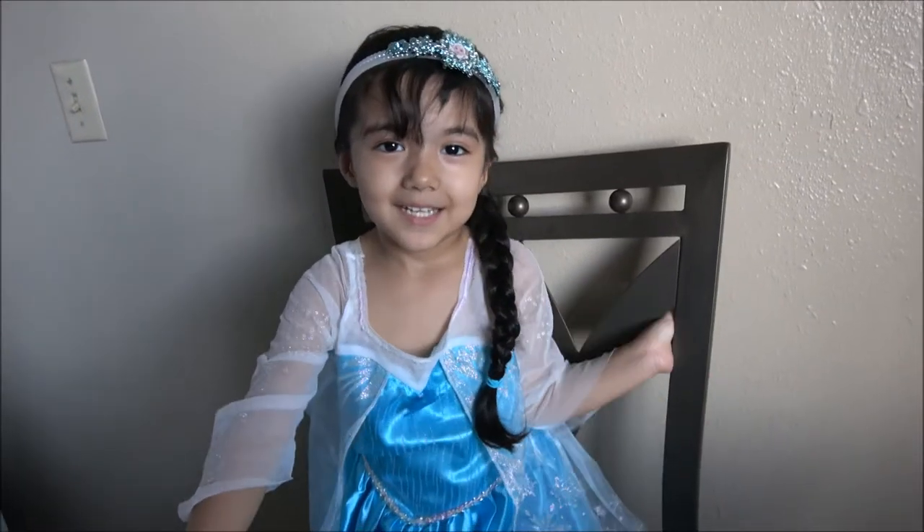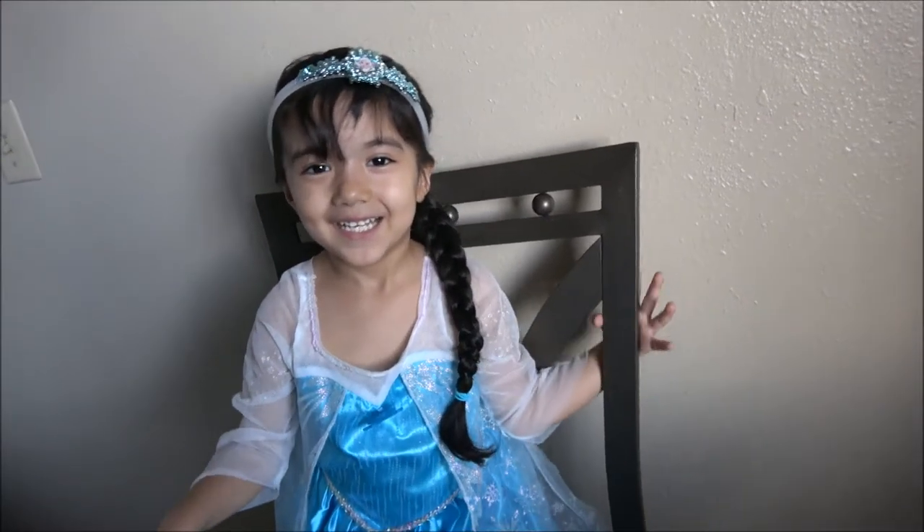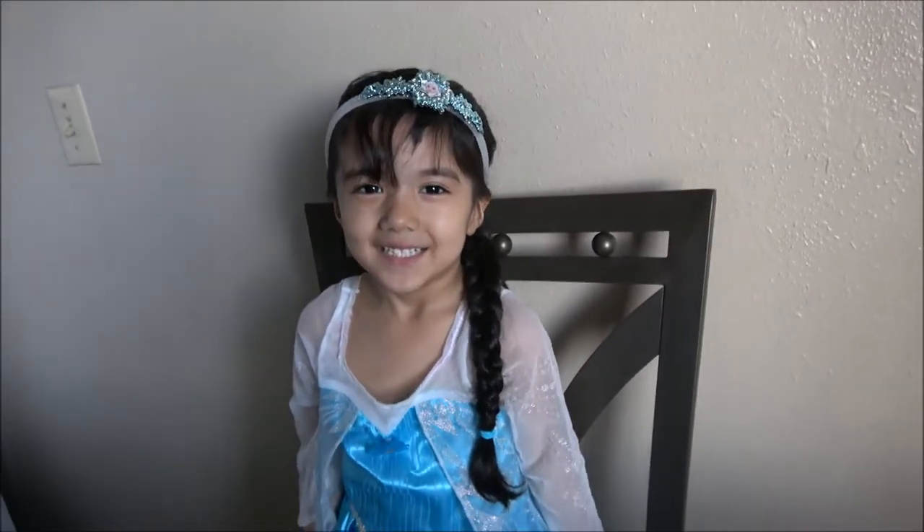Hi, Princess Elsa. Hi. What are we going to be doing today? We're going to open clothes and candies. Yay!